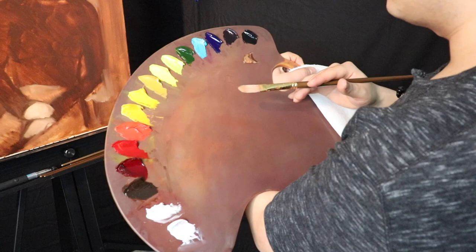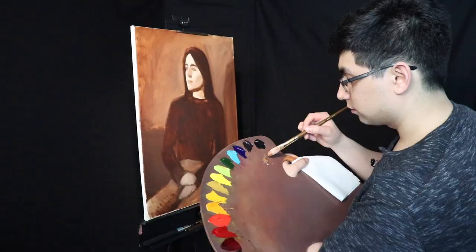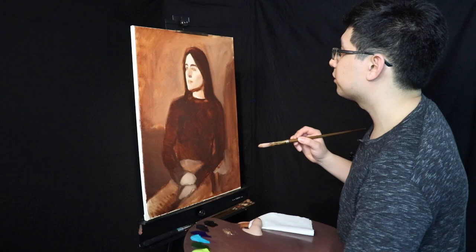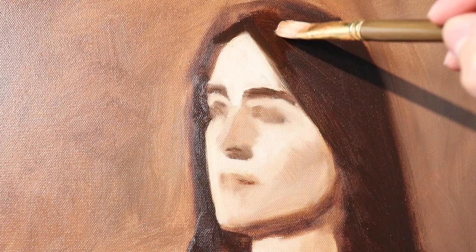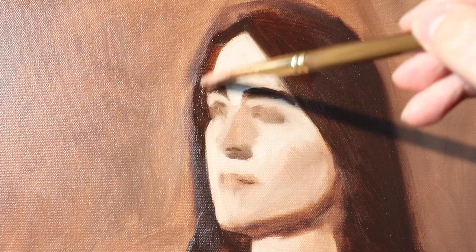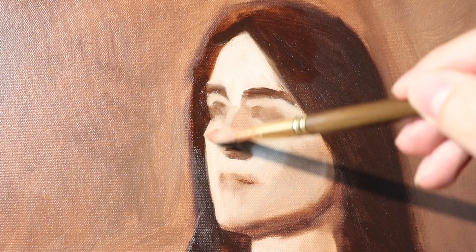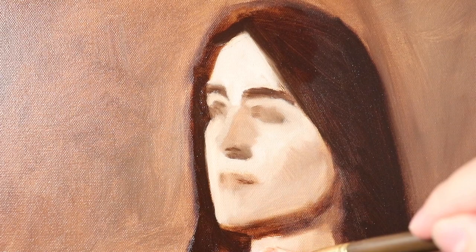What I'm going to do now is take a little bit of our medium, the Neo Megilp, and we're going to oil out the segments we're going to work on in the painting. I think we're going to work on the face and the background colors for the majority of the painting. So let's start to apply the Neo Megilp medium. For those of you new to this channel, this is oiling out.